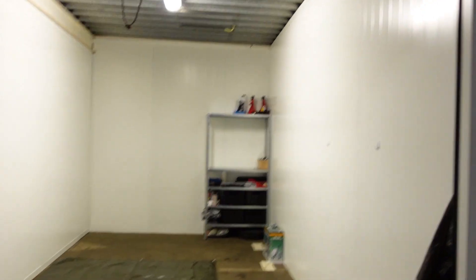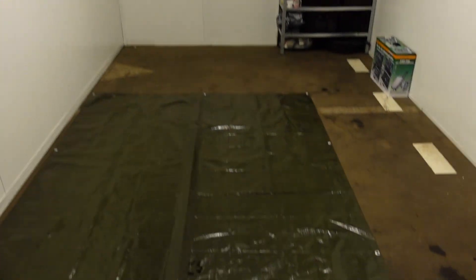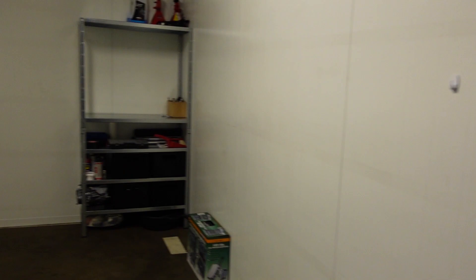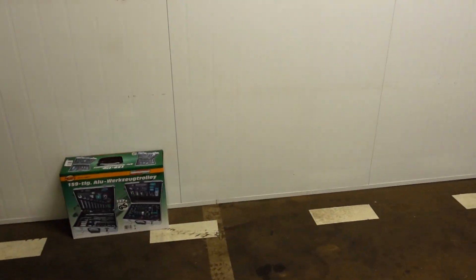Werkplekken van mensen, maakt allemaal niet uit. En dit is die van mij. Je hebt verschillende maten hier binnen. Mijn is dus 15 vierkante meter. Misschien wil ik nog gaan upgraden naar iets groters. Ik heb hier een mooi zeiltje neergelegd. Ik heb al een mooi kastje neergezet met al mijn spullen erin. En ik ben heel enthousiast om hier lekker video's te gaan opnemen.